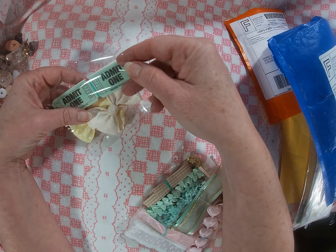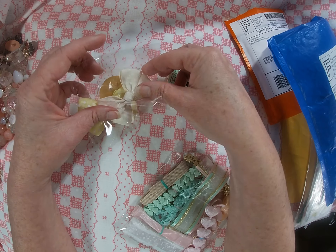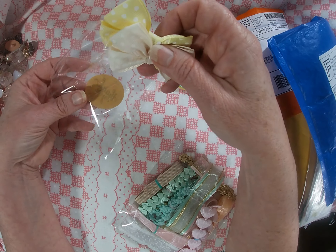A bunch of cute little tickets — you can never have enough tickets, and that means I don't have to make them! Also a cream and yellow set of the cutest little bows, oh my goodness.